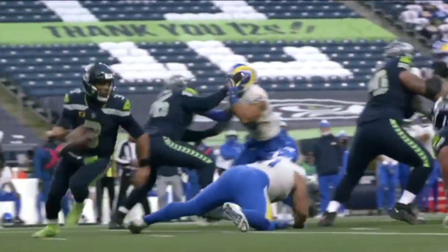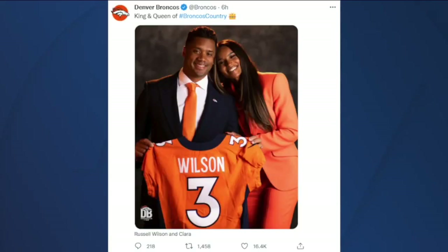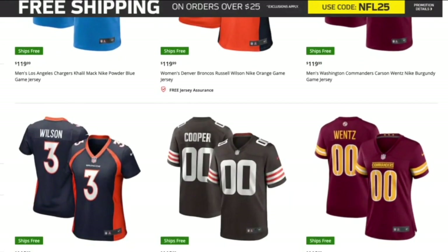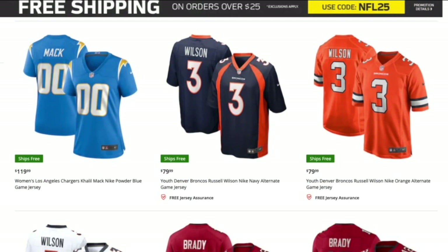Wilson said his goal is to play 10 to 12 more years and win three to four more Super Bowls. The Broncos tweeted a picture showing Russell and his wife Sierra holding up a Wilson jersey, titled 'King and Queen of Broncos Country.' If you want to get your hands on a jersey, you can order one right now through the Broncos fan shop on the NFL's website. Six of the top ten best-selling jerseys right now are Wilson. You can also find them at the team shop on the south side of Empower Field.